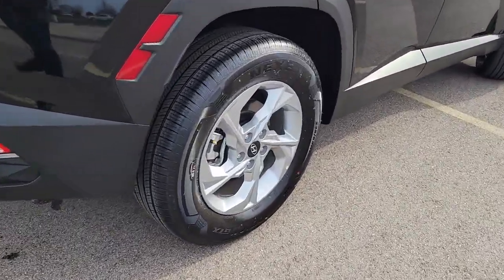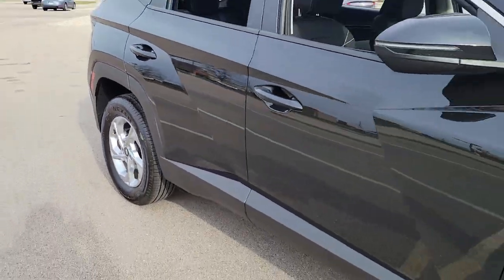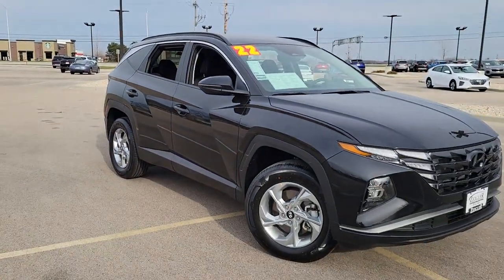Get the quality and safety you deserve when you take the wheel of this Tucson. Our team will give you an outstanding test drive experience.